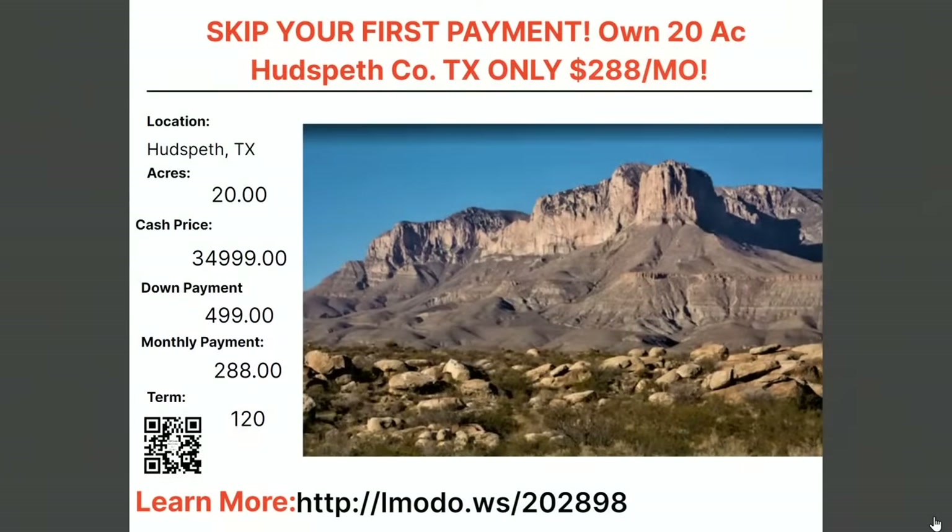One of my favorite counties in Texas is Hudspeth. I have fond memories of driving through there, stopping at Sierra Blanca, going to my little Mexican restaurant — beautiful area. Check out this 20-acre property — the thing I love about this county is there are no restrictions, you can build what you want. Asking price $34,999 with $499 down and $288 a month for 120 months. Learn more at elmoto.ws/202898.